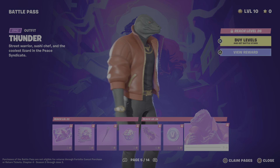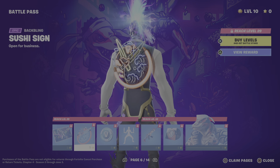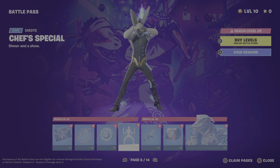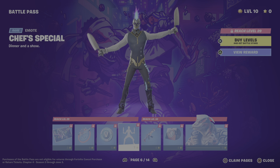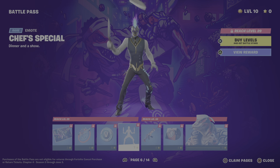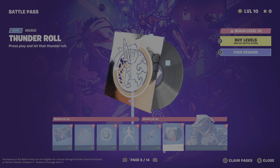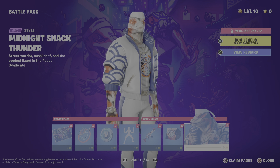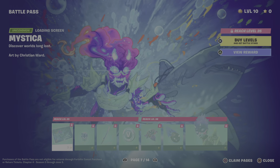As we move into deeper pages we get the Thunder wallpaper, the spray, the pickaxe, the emoticon, the back bling which is really cool, some V-Bucks, and the Thunder Lizard skin itself — it's pretty cool. Now we also have the edit style of Thunder, which is this guy again, along with a wallpaper, wall wrap, back bling, some V-Bucks, and emotes.